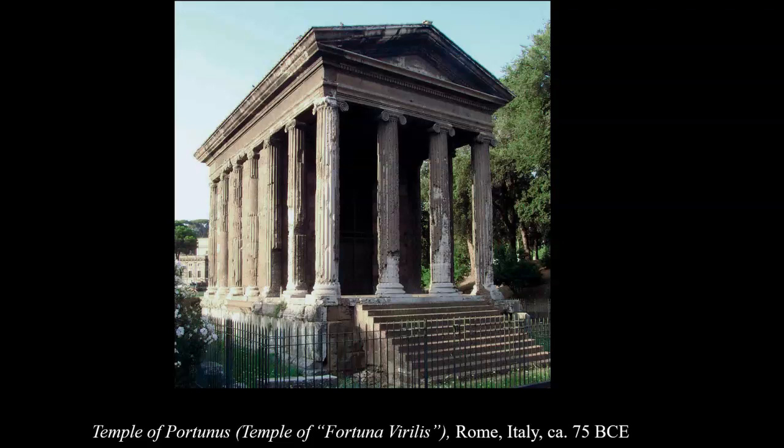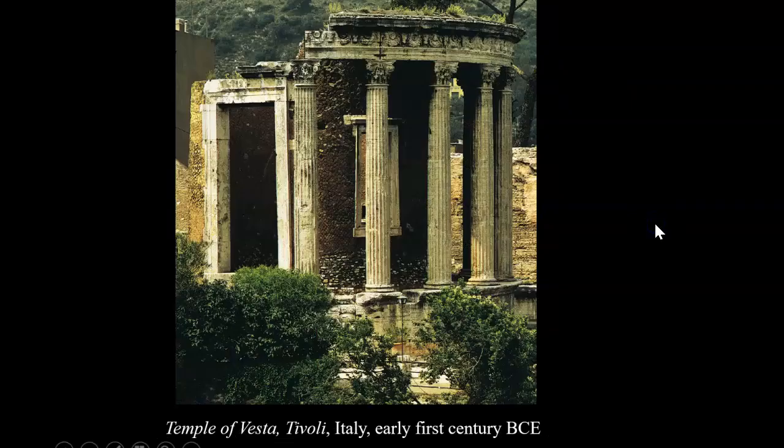At the same time that the Romans built the Temple of Pertunus, they also built the Temple of Vesta at Tivoli during this first century period.